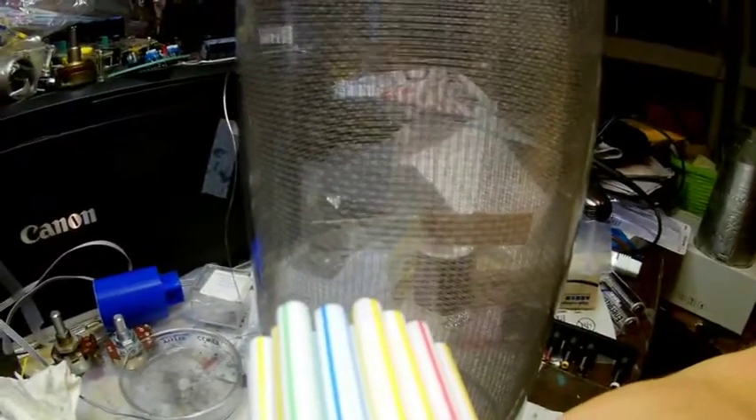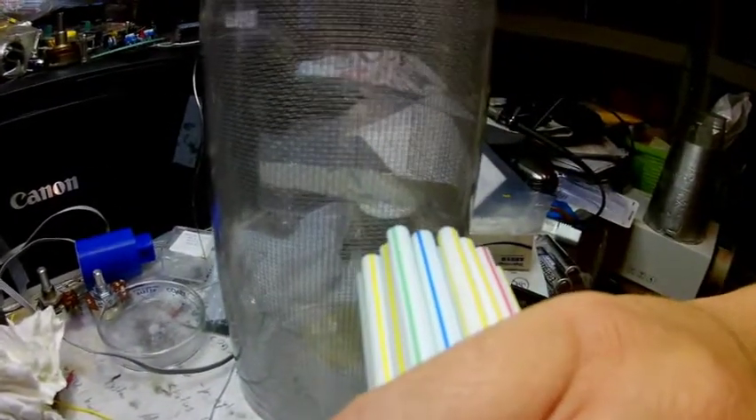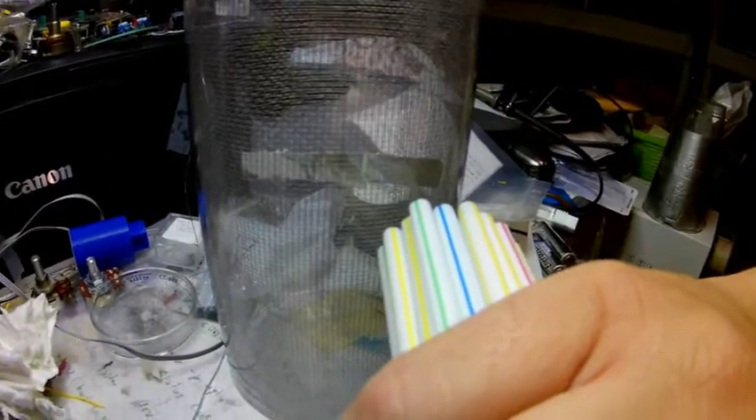This is a Faraday cage it's inside of, so it should not be seeing any electrostatic fields from the straws. I'm curious what happens if I turn it around. Now it's repelling if I turn it that way. I flip the straws over and now it's attracting on this side — how weird.